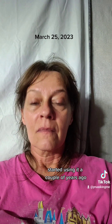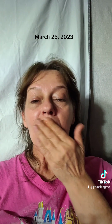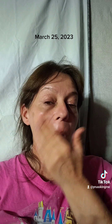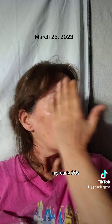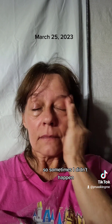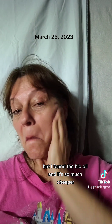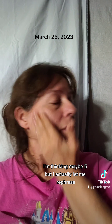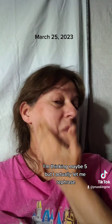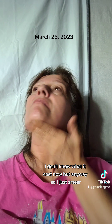Started using it a couple of years ago. I used to be an Oil of Olay fanatic in my early 20s, as long as I could afford it. But I found the Bio Oil and it's so much cheaper — it's like $4 or $5, maybe, though I don't know what it costs now.